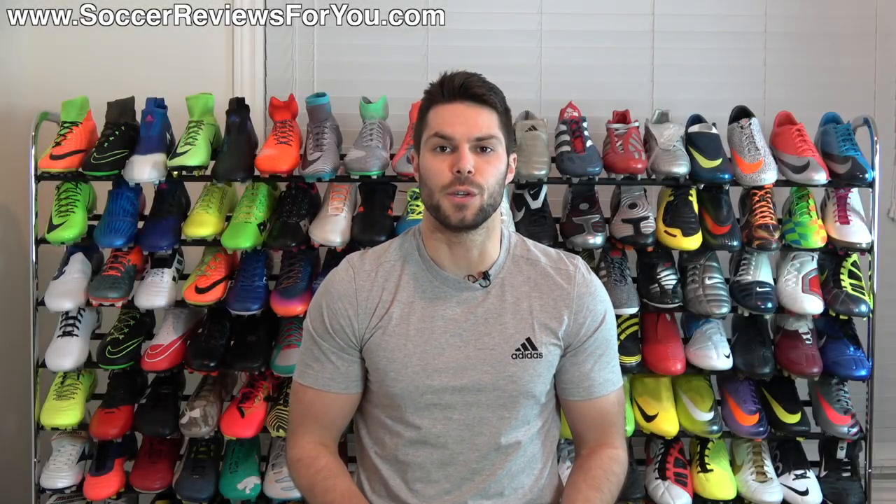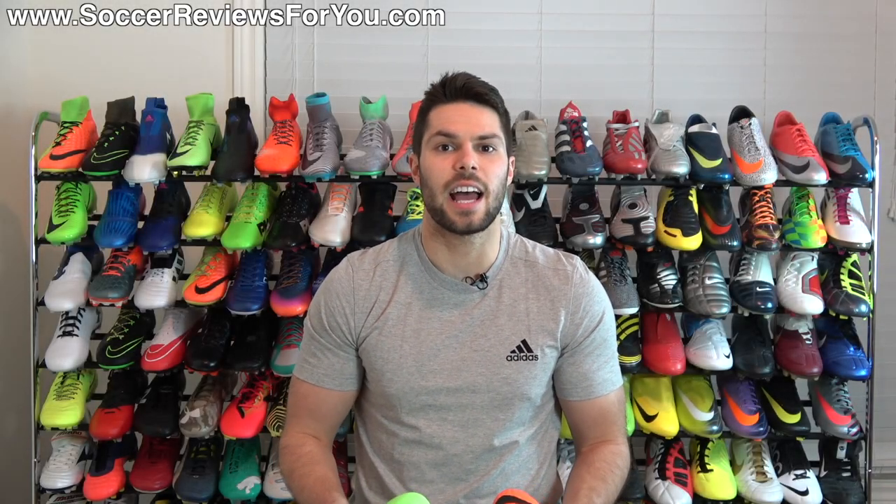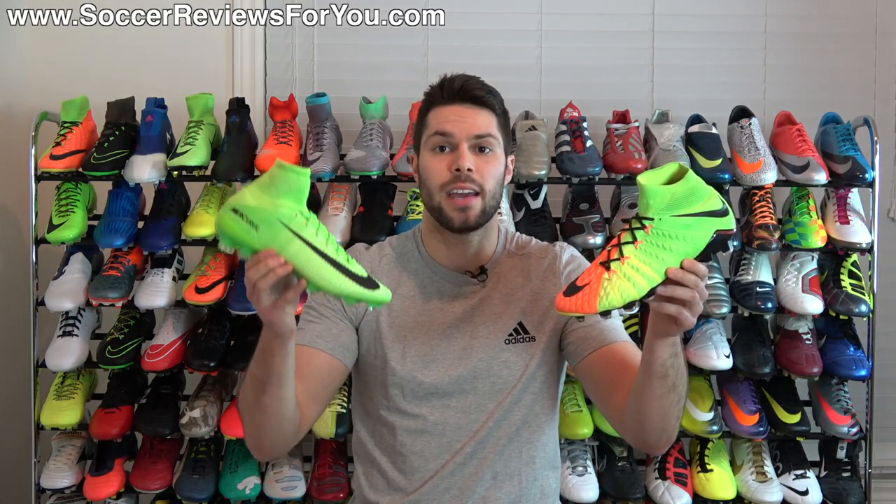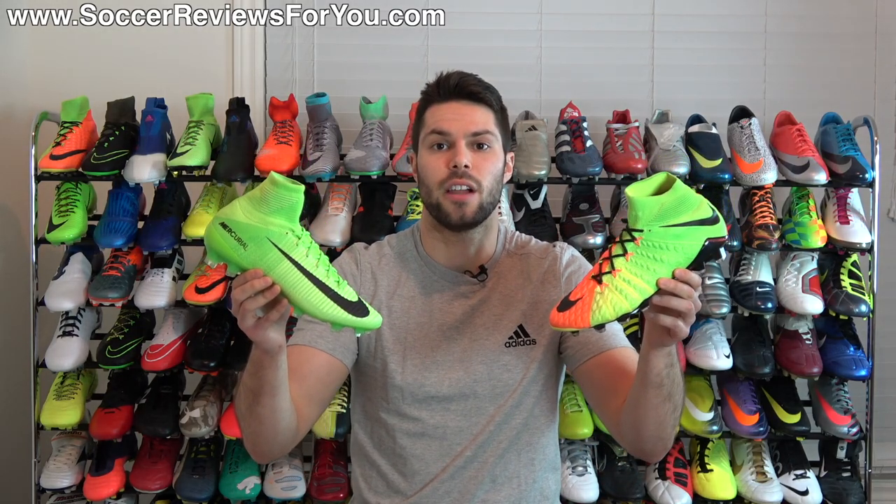Hey guys, Josh from SoccerReviews4U.com, bringing you a video today to ask the question: pick one — Nike Hypervenom Phantom 3 or Nike Mercurial Superfly 5?